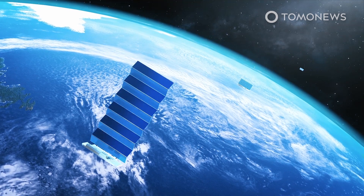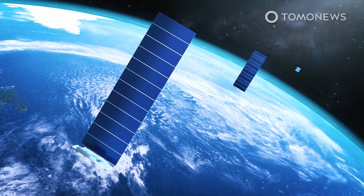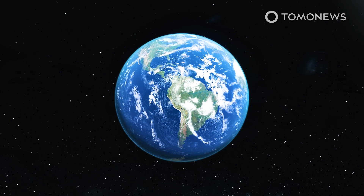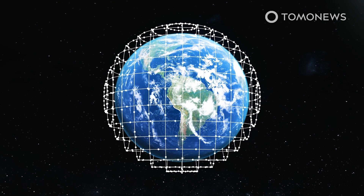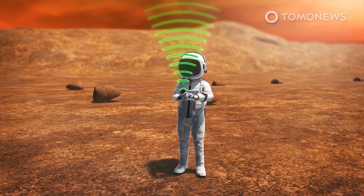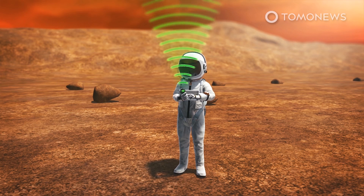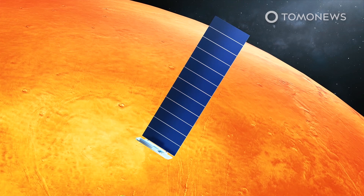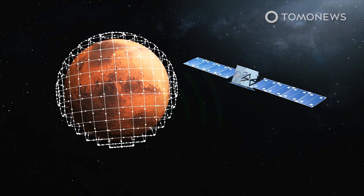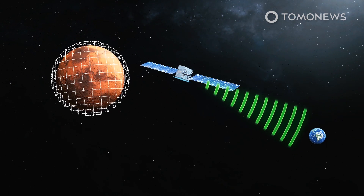SpaceX is currently building a Starlink mega-constellation of small communication satellites around Earth and has already launched around 800 of these satellites into low Earth orbit. This mega-constellation will eventually cover every part of Earth, and Elon Musk said it will give all people on Earth access to low-cost broadband internet. According to a recent interview with Time Magazine, the company now plans to build the same mega-constellation around Mars to provide the one million future citizens of Mars with space-based internet. Shotwell said the Starlink concept would also create a robust communication link between Mars and Earth, providing an interplanetary internet bridge.